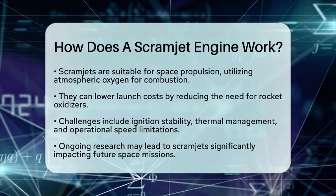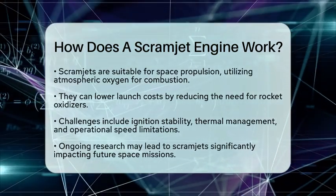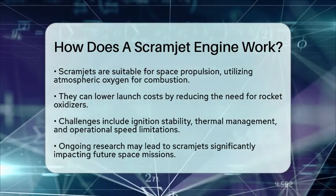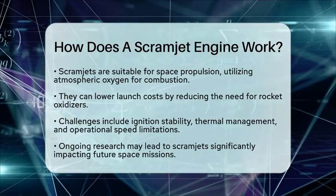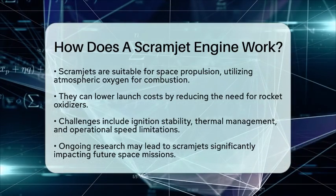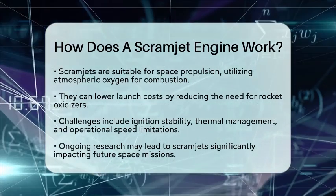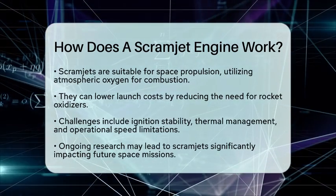Despite their potential, scramjets face several challenges. One major issue is ignition stability — keeping combustion going in a supersonic flow requires advanced mixing techniques. Thermal management is another challenge, as the extreme heat generated necessitates cooling systems, often using the fuel itself. Practical operation is currently limited to speeds between 5 and 15 times the speed of sound due to material and aerodynamic constraints. The scramjet engine represents a fascinating intersection of physics and engineering, paving the way for rapid atmospheric travel and cost-effective missions into near space. With ongoing research and development, we may soon see scramjets play a significant role in our journey beyond Earth.